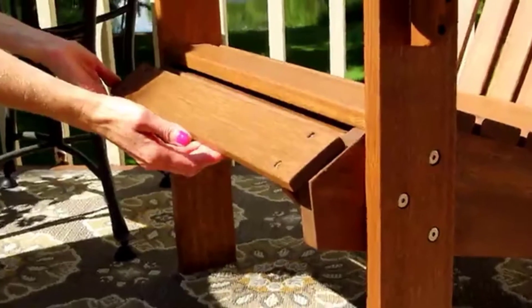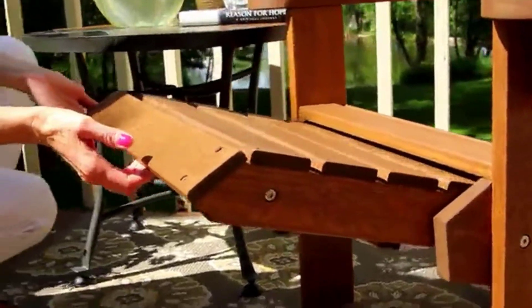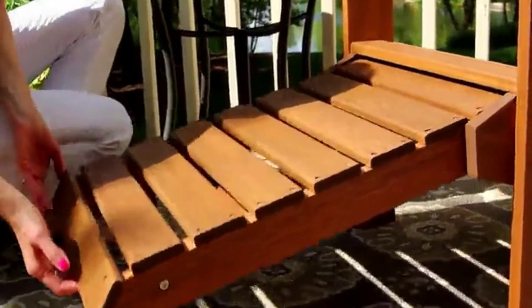I tried to make the list based on their popularity, quality, price, durability, user opinions, and more.